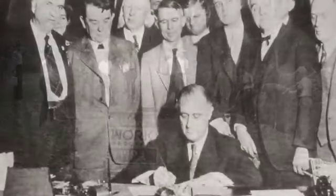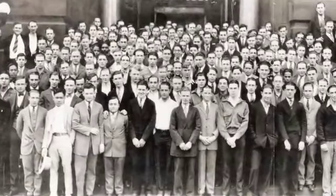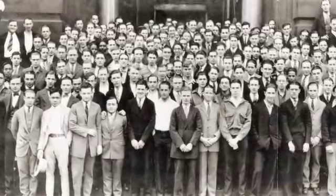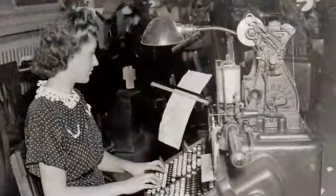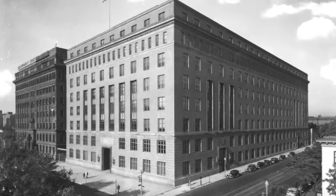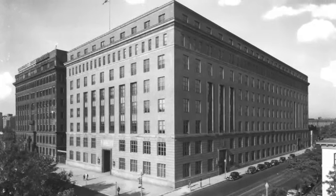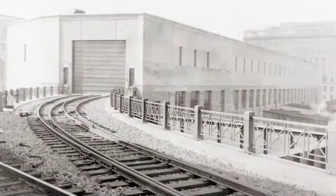The Great Depression hit America and GPO hard, but an enormous volume of printing for FDR's New Deal soon had the presses humming. GPO's apprentice training program really came into its own, providing employment for printing apprentices, men and women alike. In 1935, Congress authorized two new buildings: Building 3, replacing the original GPO building at North Capitol and H Streets, and Building 4, a paper warehouse adjacent to Union Station for deliveries of paper and other supplies by rail.